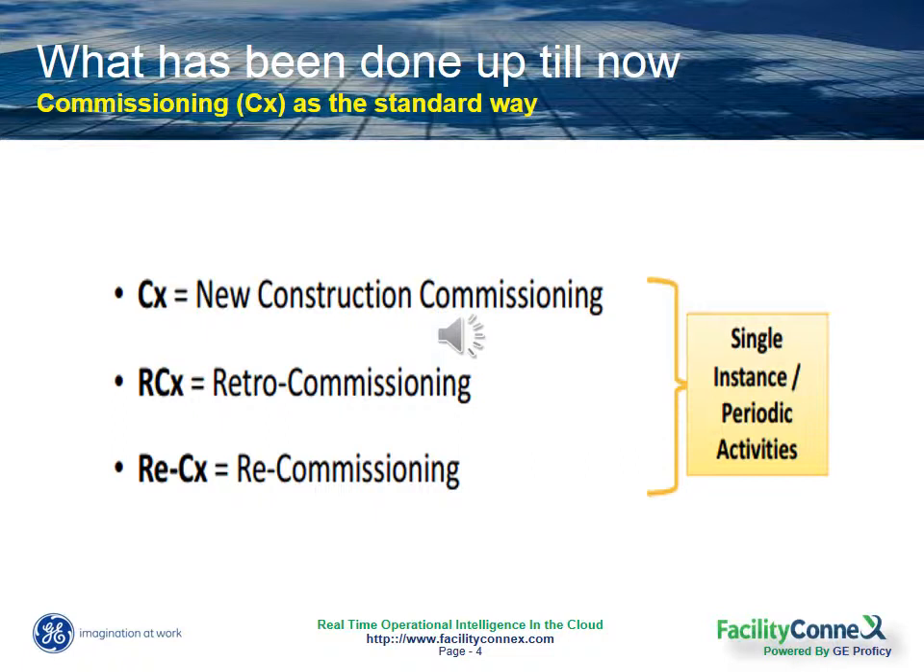Well, commissioning happens during the design and construction phase of a new building, and it's intended to ensure that the building staff are prepared to operate and maintain its systems and equipment in a way that achieves the most energy efficiency.